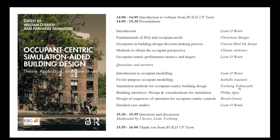Chapter seven, fit for purpose occupant modeling — choosing the best approach — will be presented by Isabella Gaitani, senior research scientist at Arup Smart Buildings. Farha Tamasevi, lecturer at University College London, will then present chapter eight, advanced simulation methods for occupant-centric building design. Chapter nine, building interfaces: design and considerations for simulation, will be presented by Philip Adjie, assistant professor at Virginia Tech.